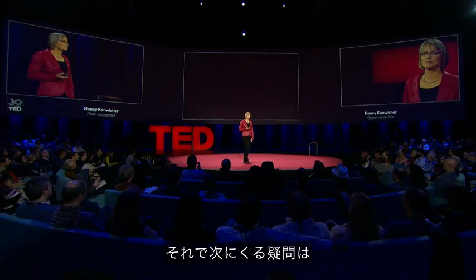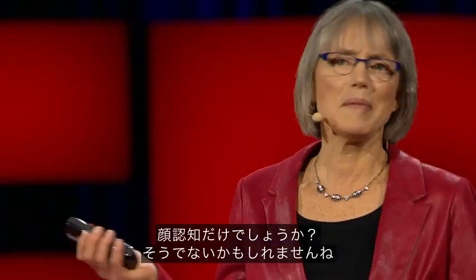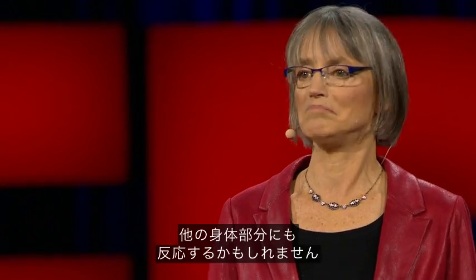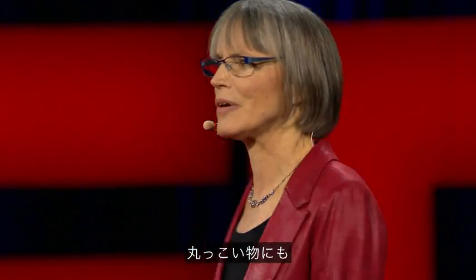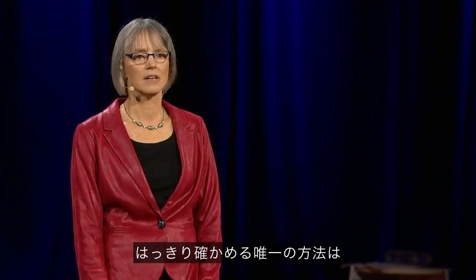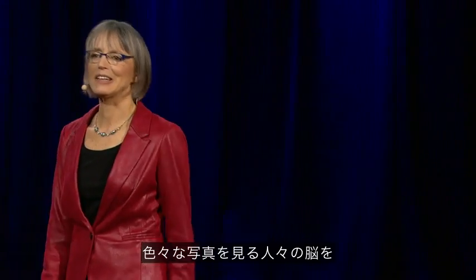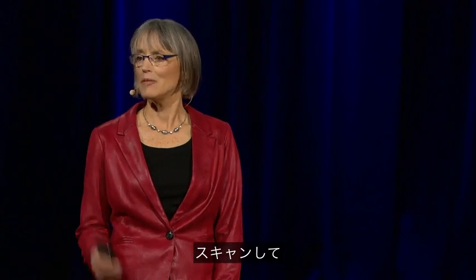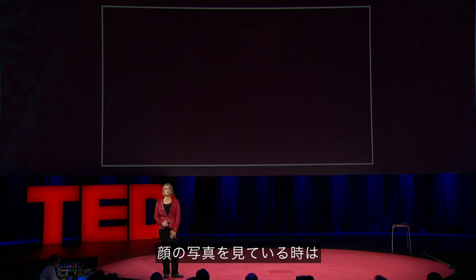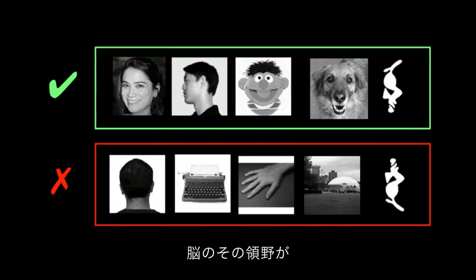The next question was: what does this thing really do? Is it really specialized just for face recognition? Maybe it responds not only to faces, but to any body part — or anything human, alive, or round. The only way to be sure is to rule out all of those hypotheses. We spent much of the next couple of years scanning subjects while they looked at lots of different kinds of images, and showed that that part of the brain responds strongly to any images that are faces of any kind, and much less strongly to any image that isn't a face.